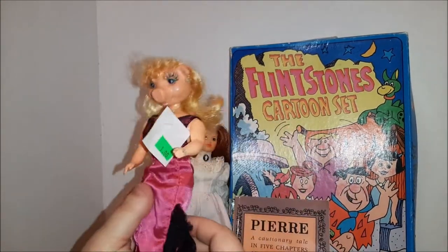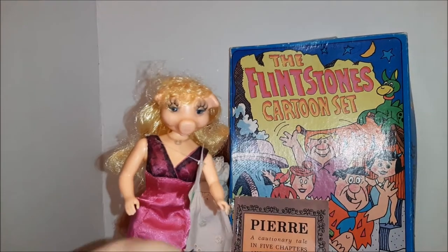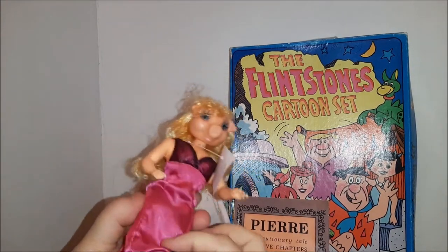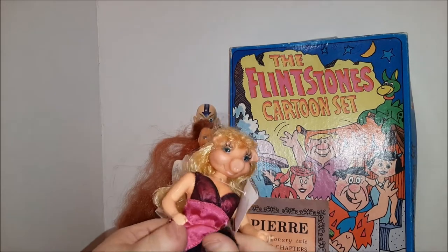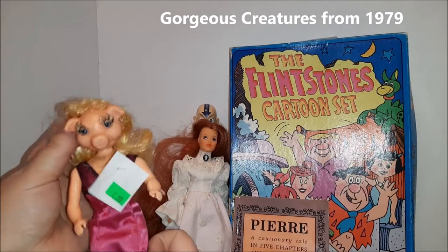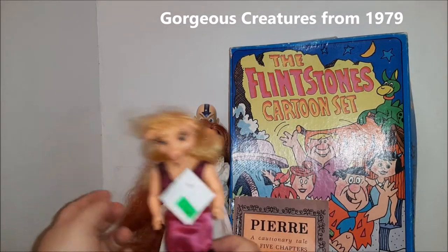So this is an interesting gal — I forget the name of these, I'm going to have to look it up. I'll probably put it down here somewhere. She is sort of Miss Piggy style; she's got fishnet stockings on and a fancy dress.